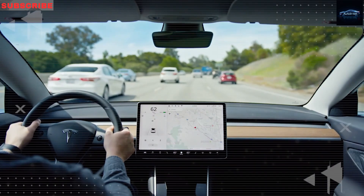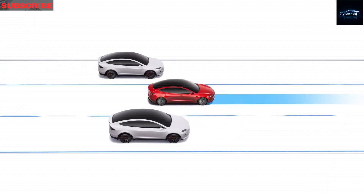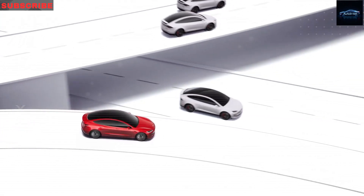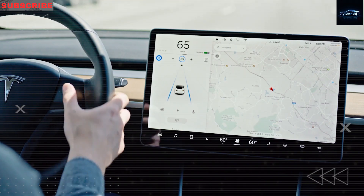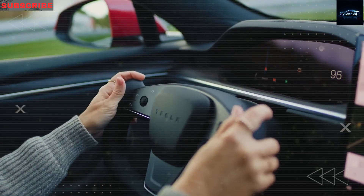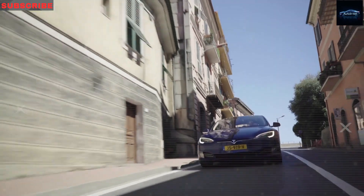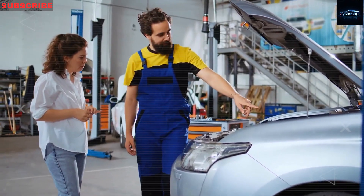Tesla takes a very different approach to car reliability than most automakers. In gas cars, the engine causes a lot of problems — oil leaks, overheating, broken gaskets, and the dreaded check engine light. But the Model 2 has no engine. Instead, it uses a water-cooled electric motor with fewer than 20 moving parts, made to last over 700,000 miles with almost no maintenance. That means no spark plug changes, no oil changes, and no emission failures. In a gas car, you usually need major engine service every 60,000 to 100,000 miles. Tesla removes that problem completely.